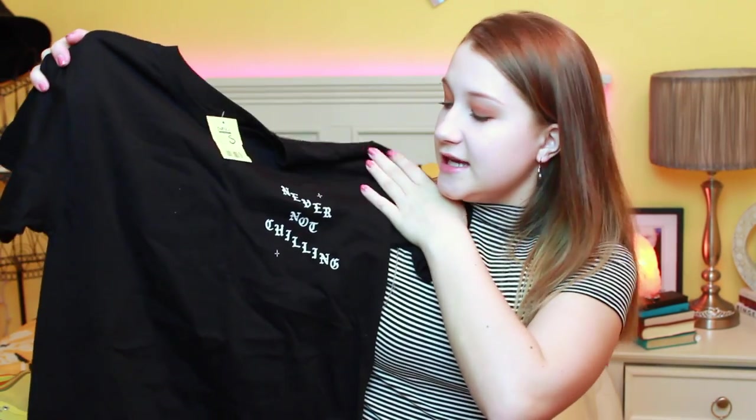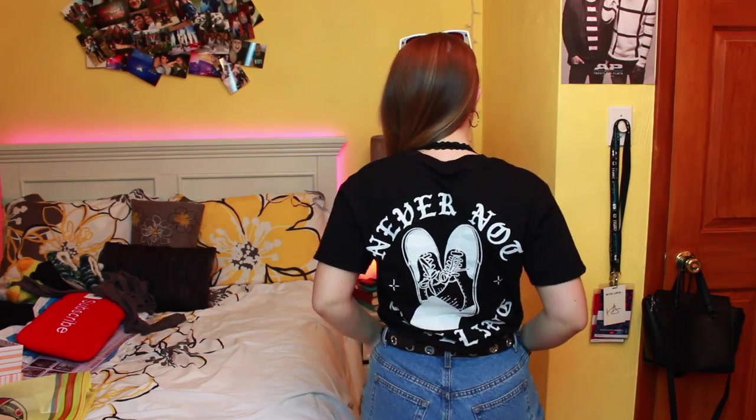I also grabbed this super dope t-shirt. It says 'never not chilling' on the front in a super cool vintage tattoo font, all black, and on the back it says the same thing in the same font with a pair of white saddle shoes. The brand is MNKR Brand Los Angeles — he's actually a small designer in LA who makes cool graphics like this, so I definitely recommend checking him out.